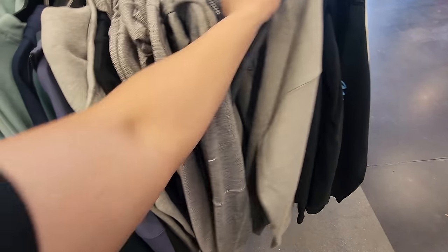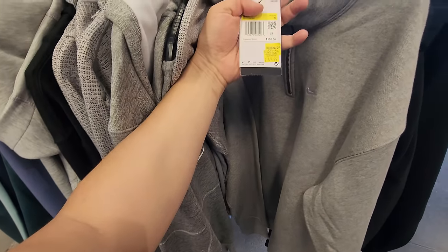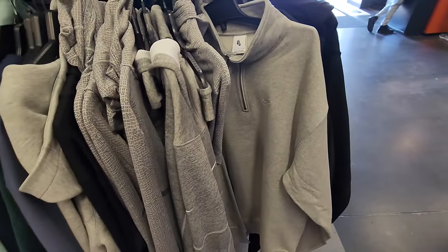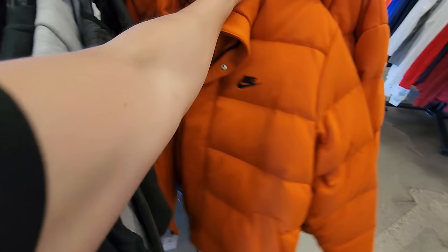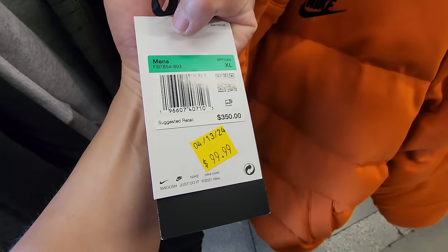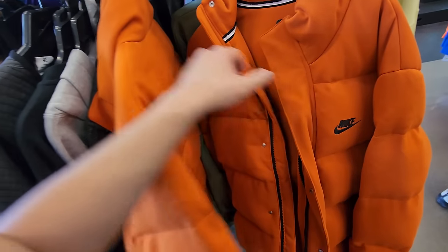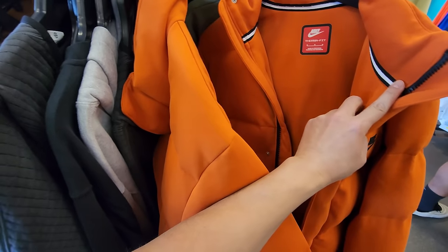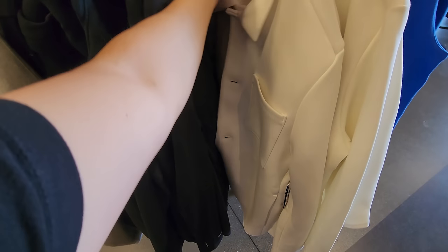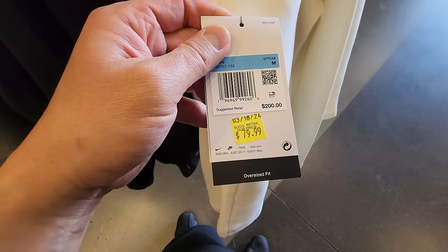Got tech fleece over here — this is just a regular pullover but it's a thicker one though. $50 down from $105 — this is hella thick. And as long as you don't mind shopping off-season, got the Thermafit super thick jackets — these normally go for $350 down to $100. You only have XL though, and this medium I'm not digging the color. Then the tech fleece trench coats, $200 down to $80.